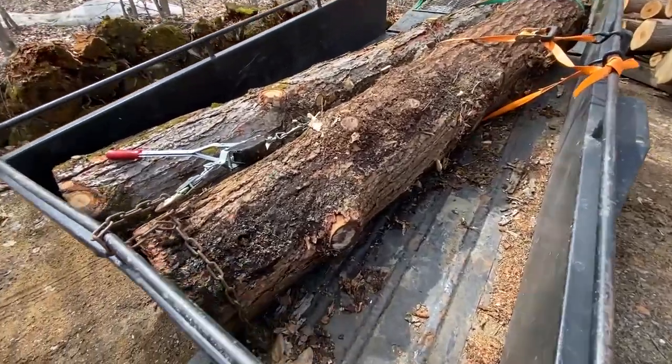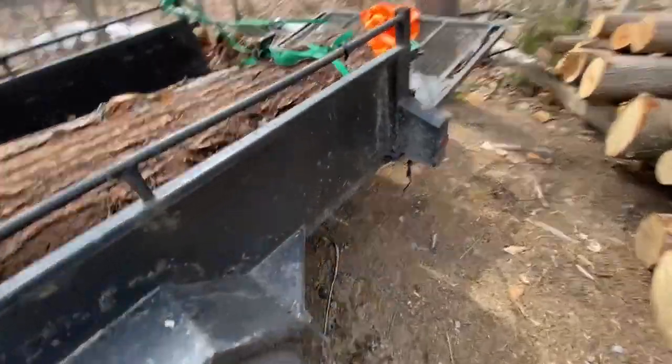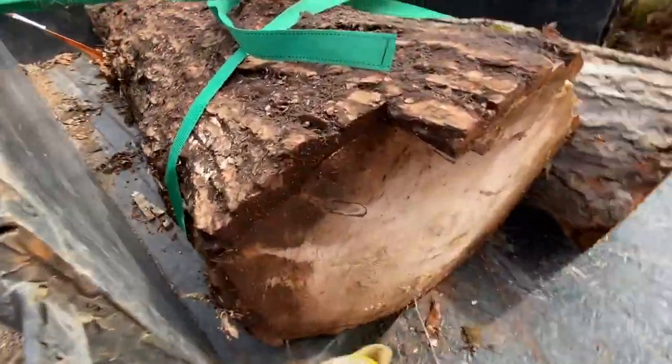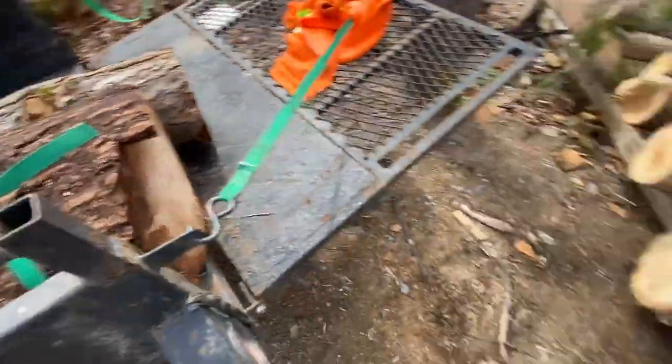We got them home — two nice big hemlocks. They look rotten on the outside but trust me, on the inside they're pure gold. Look at that beauty. Got a couple more, let's add them to the pile.